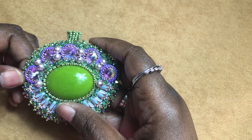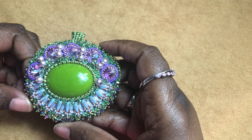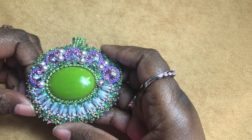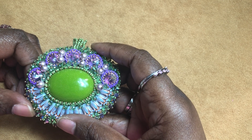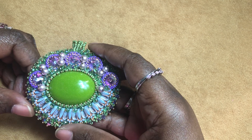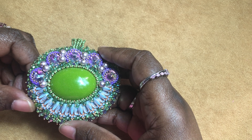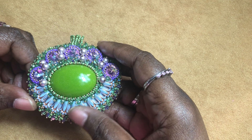I do have resin cabochons that will be available, but I'm not showing them in today's update. What I'm going to do is put in the community page my other Instagram that's specifically for my craft supplies, so you can look at that and see those pieces as they are uploaded.